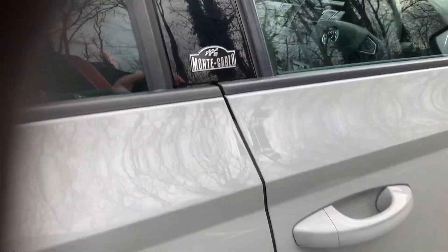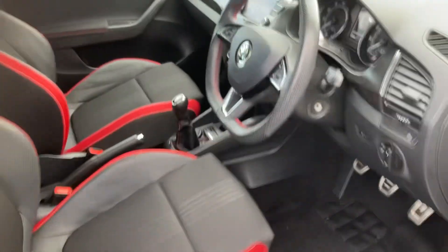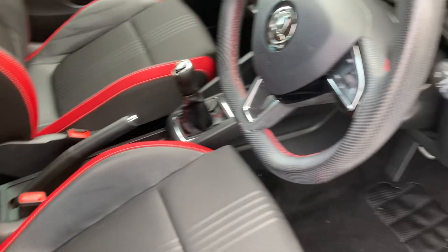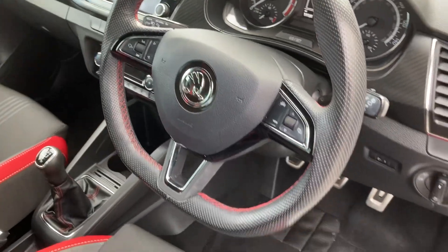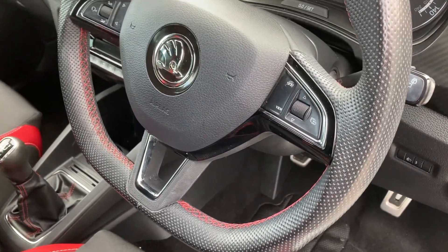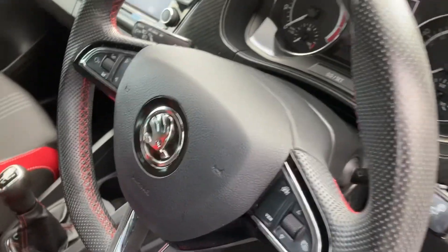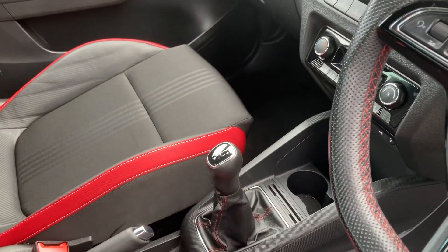On the interior of the car you'll notice beautiful black and red bucket seats, sports seats, and a sports steering wheel with red leather stitching. This 2019 car has only 11,131 miles on it, so really low miles.